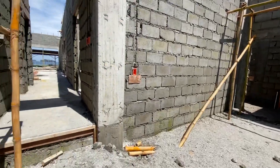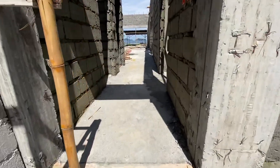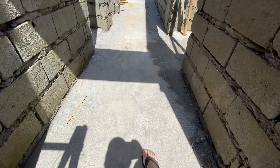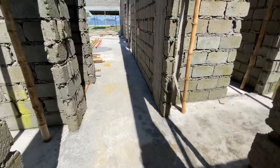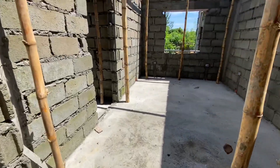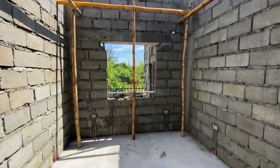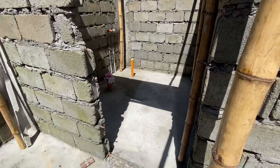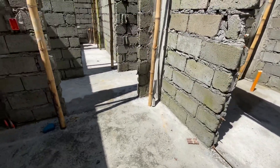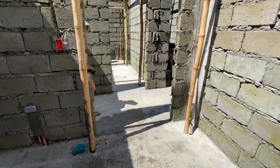Not sure I want to walk on this yet, but I think it's all right — let's give it a try. Yeah, it seems all right. So this is what the floor looks like. The floor has been poured and it looks like all the rooms have been done.